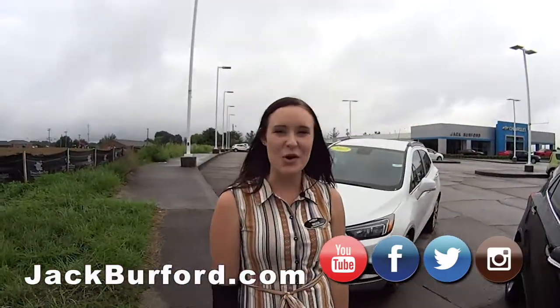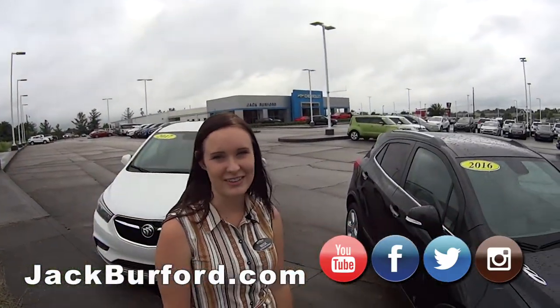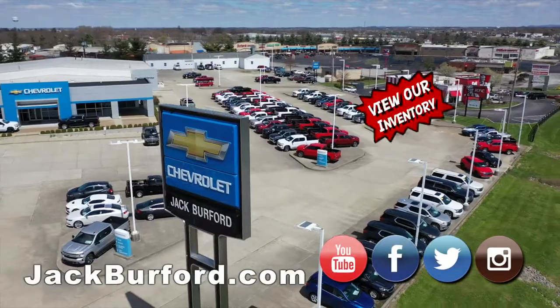And if you'd like to know more, you can go to jackburford.com and subscribe to our YouTube channel. And of course, shop 24-7-365 at jackburford.com.